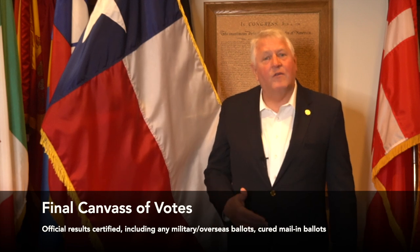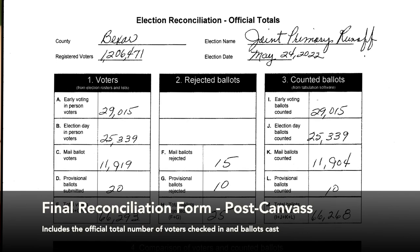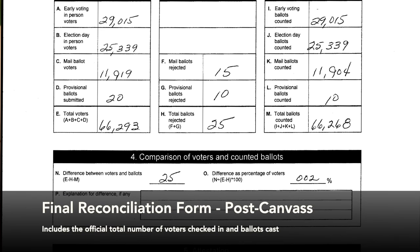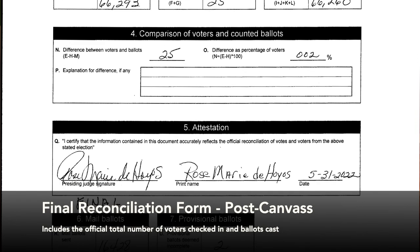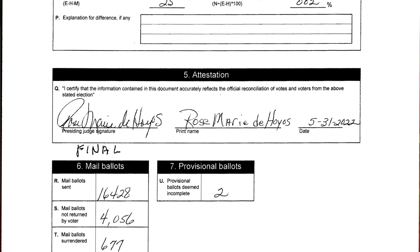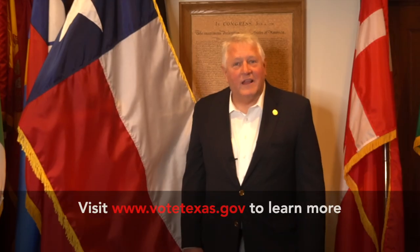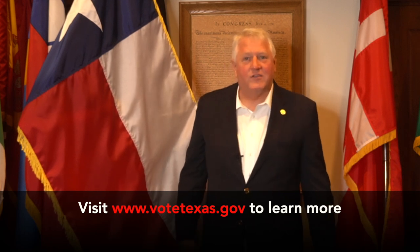Then, once all the outstanding ballots are counted, the election results undergo the canvass process, which is a certification of the official election results. After the canvass, counties must complete and post another reconciliation form that shows how many voters were checked in, how many mail ballots were received, how many mail ballots were accepted and rejected, and the discrepancies between those numbers. This ensures that there is full transparency about any votes that were added to the final results after the polls close on election night. I hope you've learned a lot about the election system today and understand all the hard work that goes into keeping your vote secure. Tune in for the next episode of SOS 101.